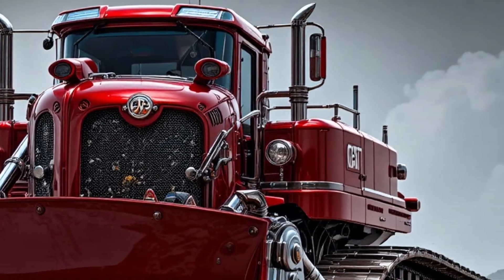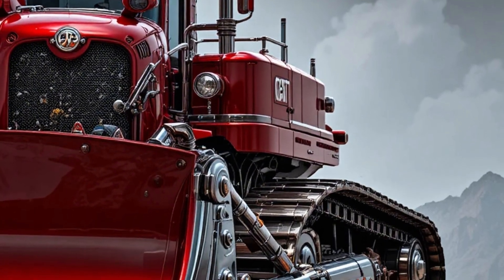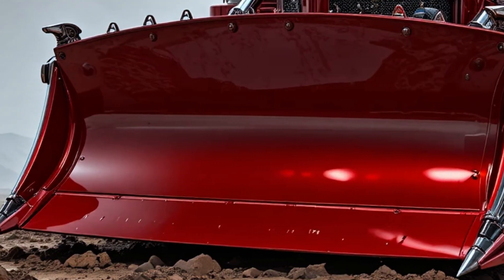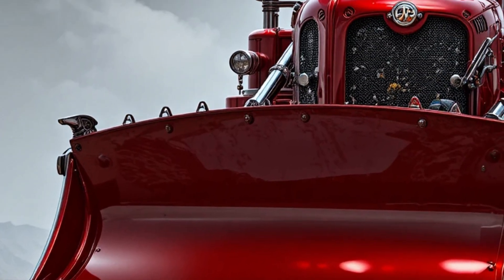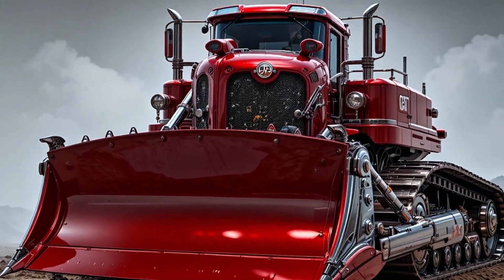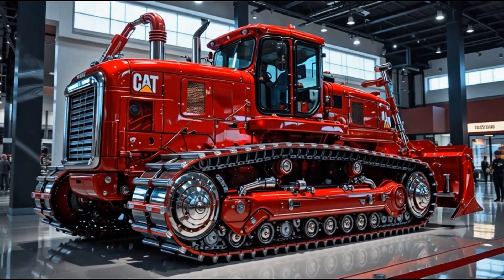What truly sets the Crimson Dominator apart is its presence. That deep crimson paint, polished to perfection, transforms the concept of industrial machinery into moving art. Under bright sunlight it glows like molten metal; under night lights it shines like liquid glass. It's a visual masterpiece — a fusion of beauty and brutality.